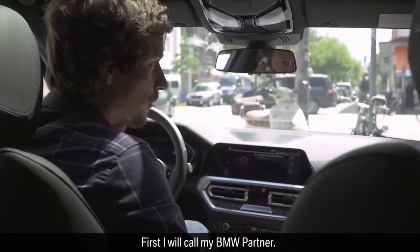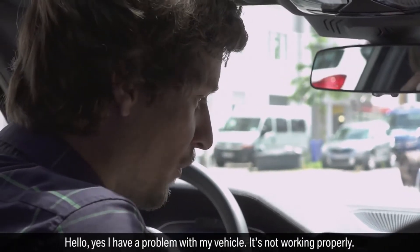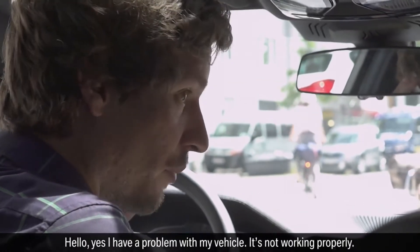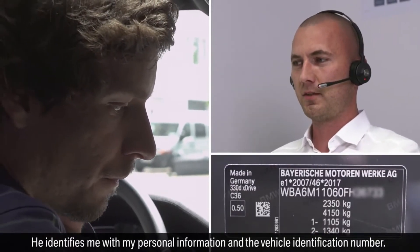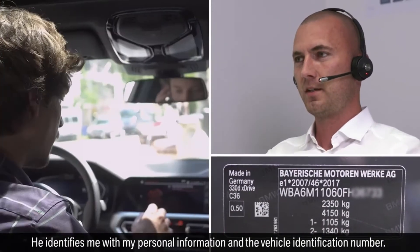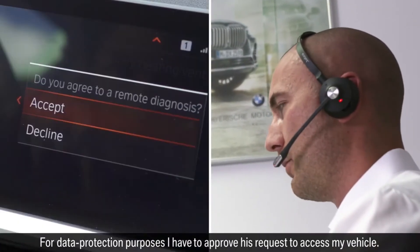First I will call my BMW partner. I have a problem with my vehicle — it's not working properly. He identifies me with my personal information and the vehicle identification number.